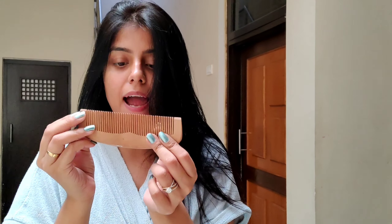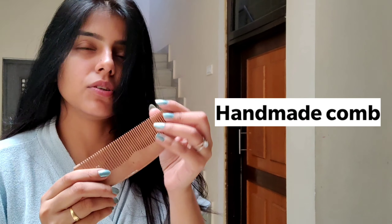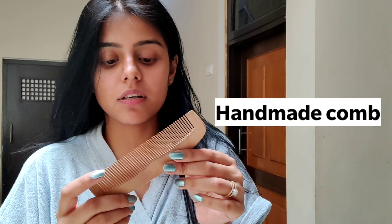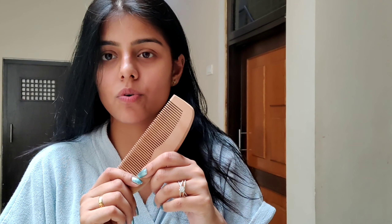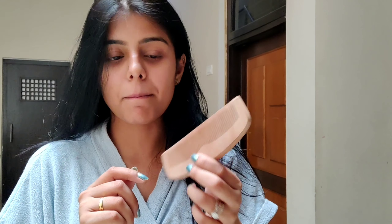Another thing I want to share: I usually use a handmade wooden comb. This is usually not found in regular shops — I bought mine from a handicraft market and it was only about 30 rupees. Plastic combs cause frizziness and static in the hair, but a wooden comb does not, so I prefer this. If you find one in a shop, do pick it up — it's called a handmade wooden comb.